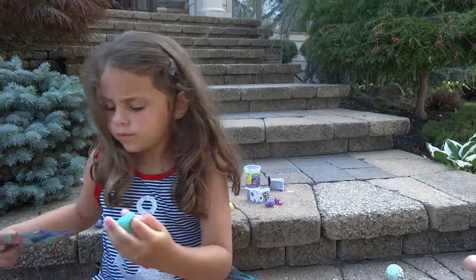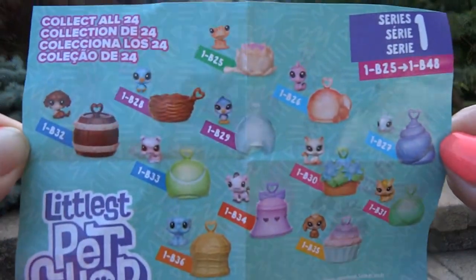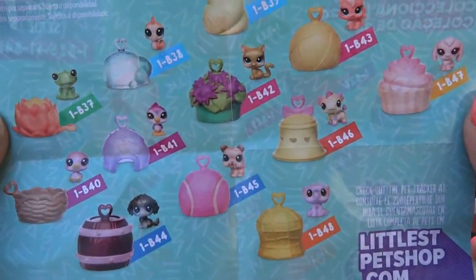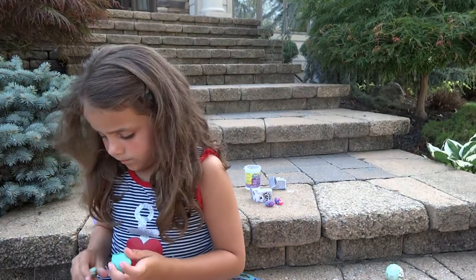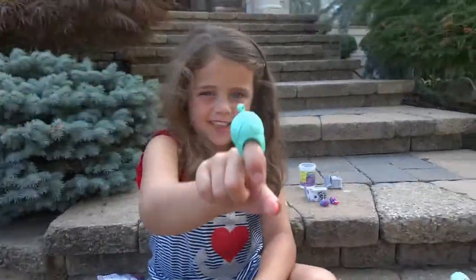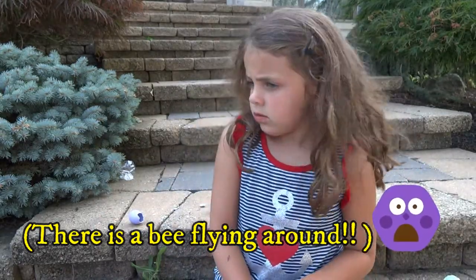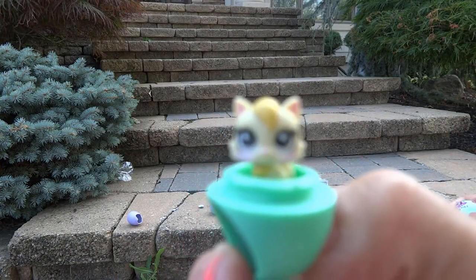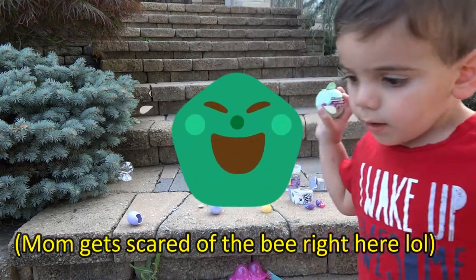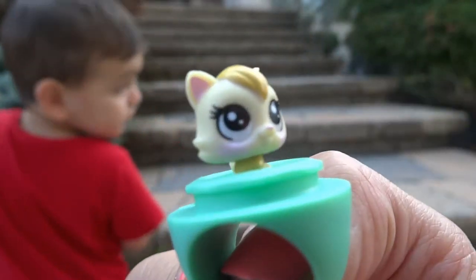So our last Littlest Pet Shop blind bag — here are some of the ones you can collect. I'll give you another hint — we got another little kitty, and there's a big... So we got another little kitty, and this one is yellow and super cute.